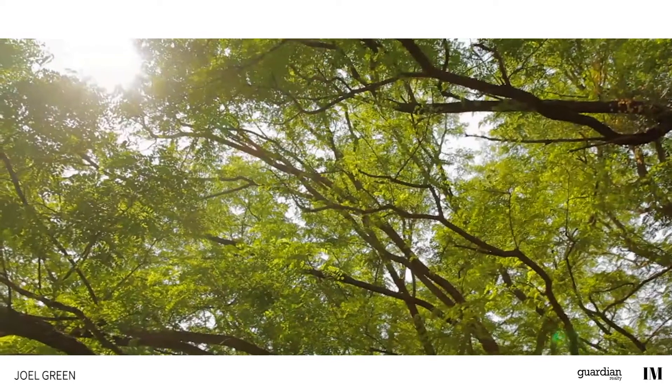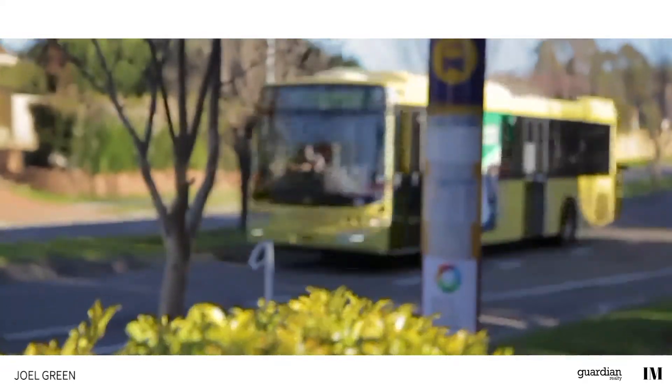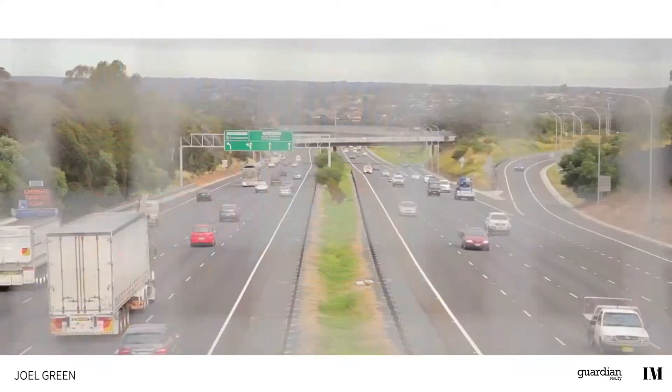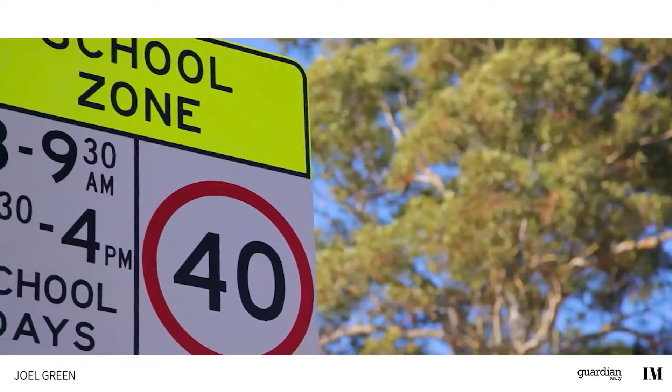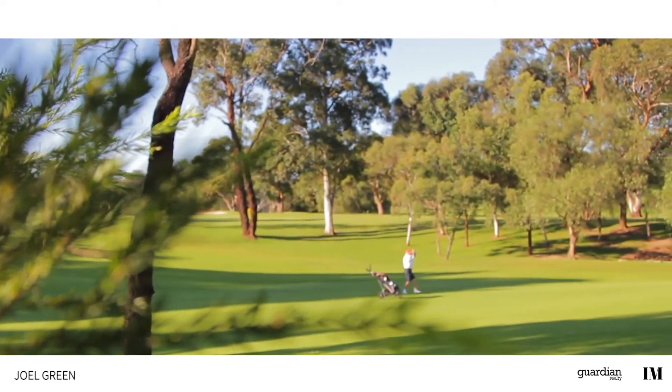Renowned for its large estates and beautiful properties, Dural is a great place to call home. Well serviced by buses, it's an easy commute to bordering Castle Hill and is only 36 kilometres northwest of the CBD. The suburb also plays host to many quality schools, as well as several sporting clubs, making it perfect for family living.